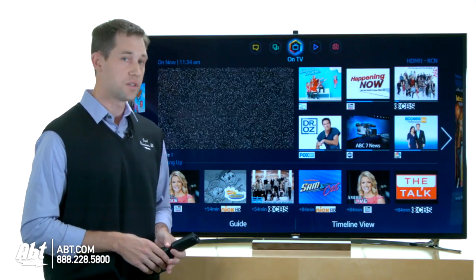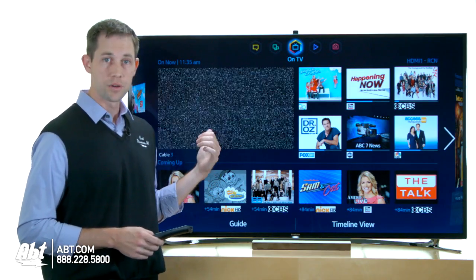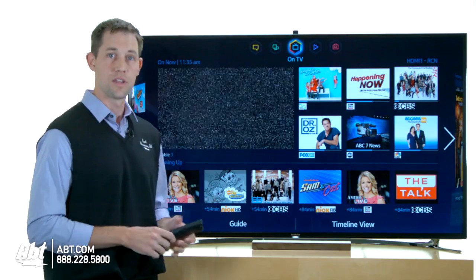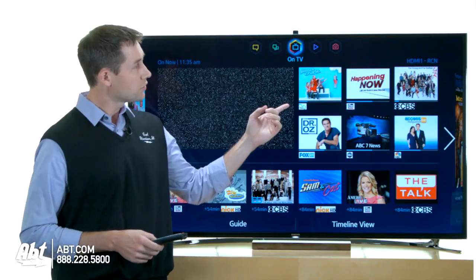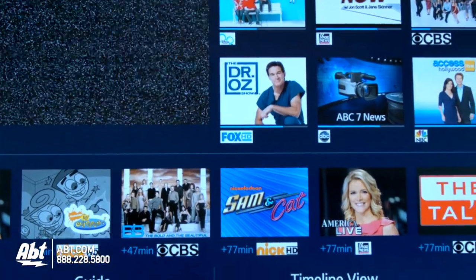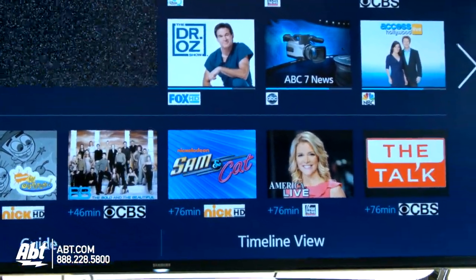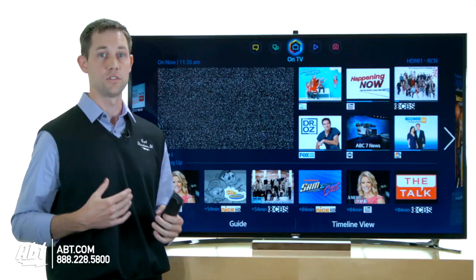Next is the TV function — I think this is the coolest part about this set. It'll show you what's playing right now; it's just a fuzzy screen because we don't have an antenna connected. But it also gives you recommendations based on what you've been watching. It's a smart TV that's a really smart TV — it caters everything to what it detects you might want to watch.